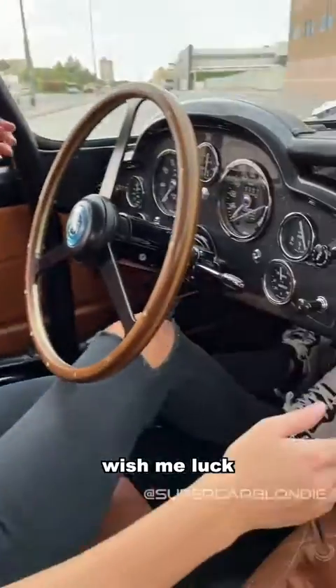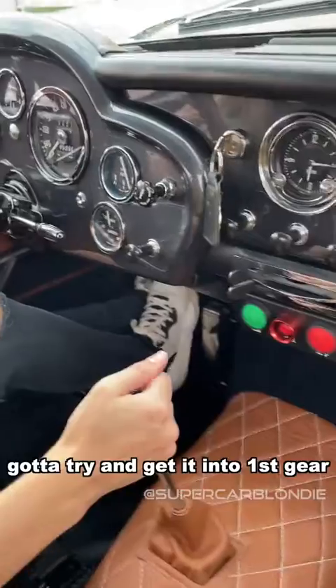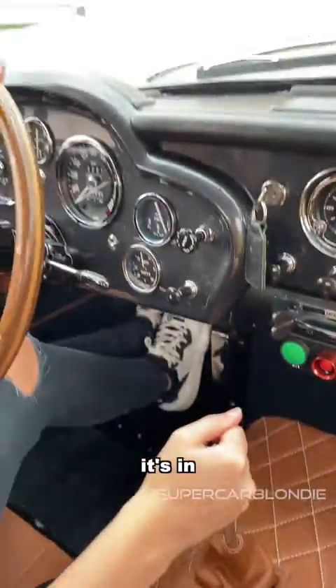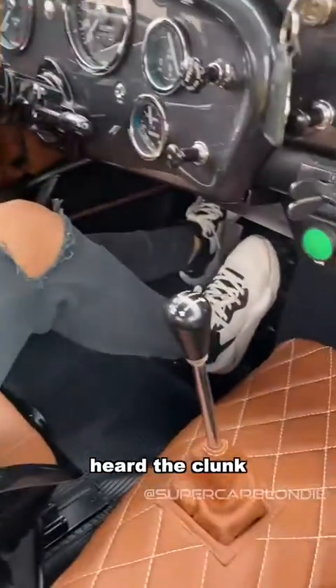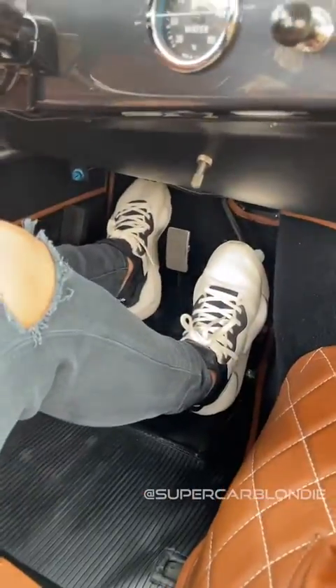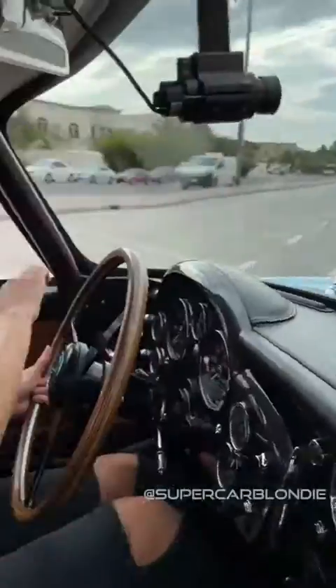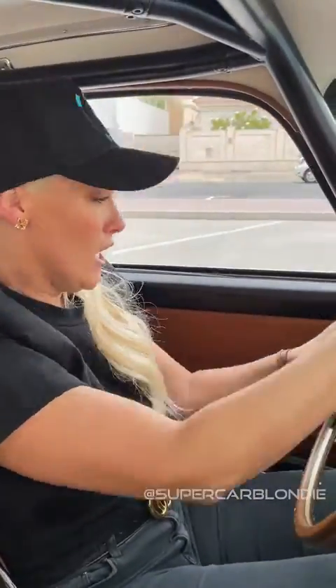Wish me luck. I'll try and get it in first gear. When you hear a clunk, it's in. It went in — I heard the clunk! Wee! Wee! Off we go!